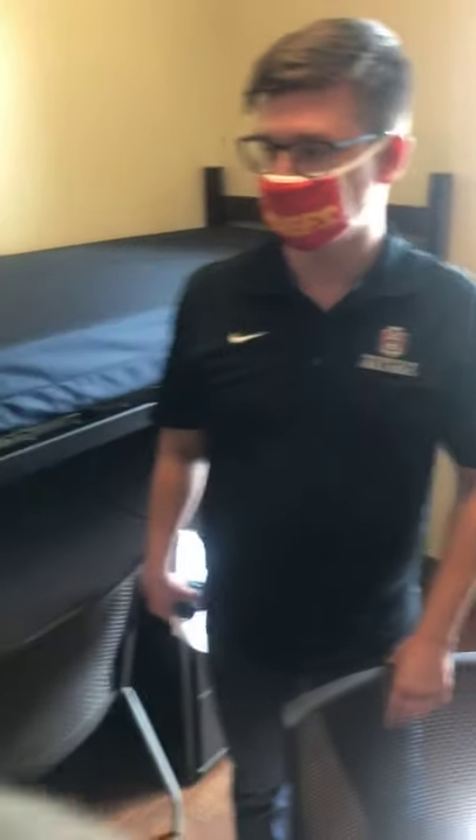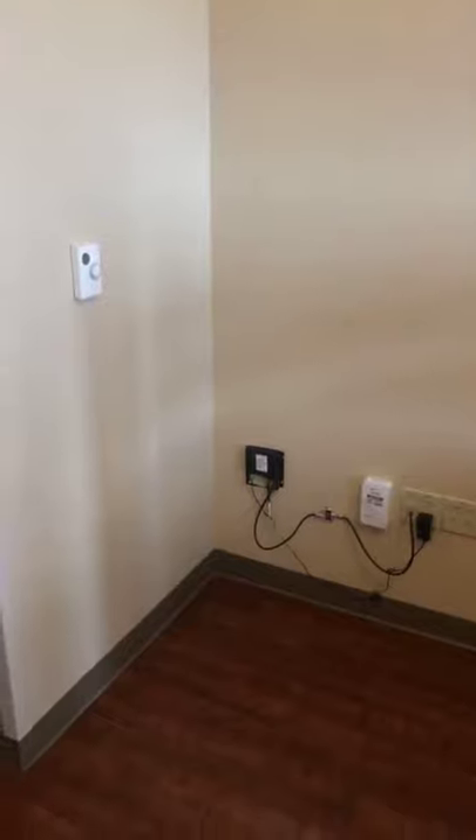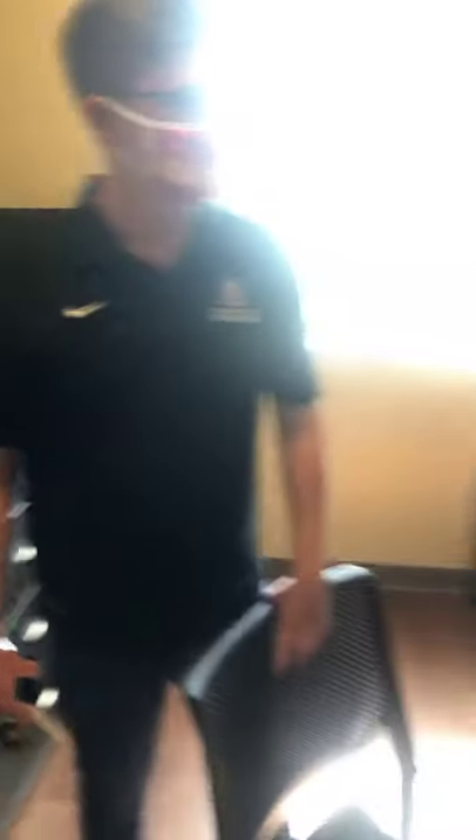You also have a thermostat right over there that you can control for each of the rooms. Every room should have its own Wi-Fi hotspot so your room has its own individualized Wi-Fi. That also includes HBO — that's one of the offerings you get with the cable package.